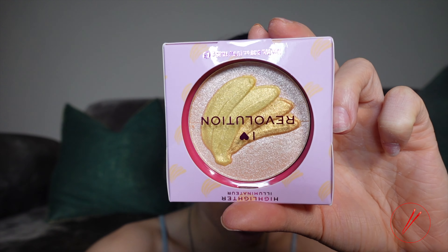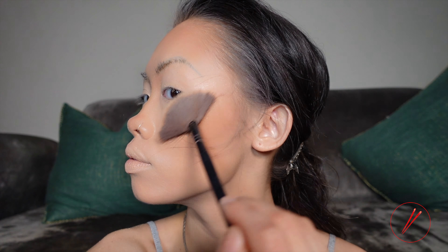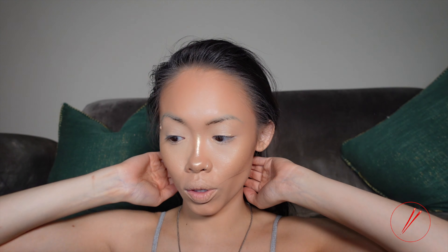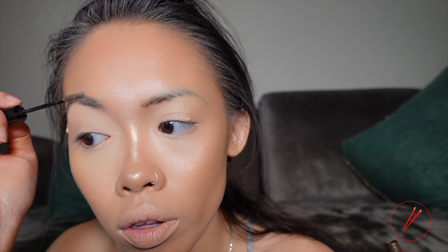And with the Revolution highlighter at $4.20 — how are we feeling? Pretty decent. I like it. Next, I'm going to go in with my NYX brow tint at $6. Since my brows are already microbladed, I don't really need to draw them in, just bring out the color since I put foundation over them.